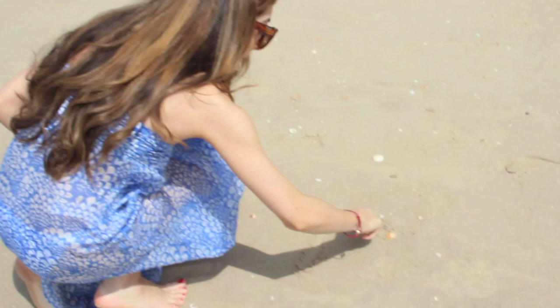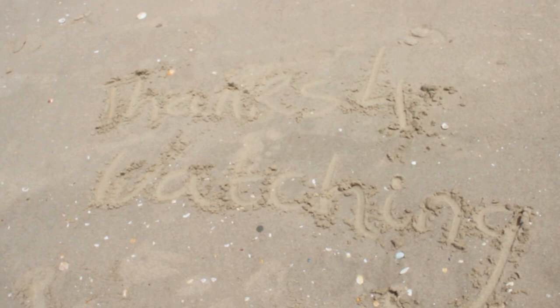So that is my finished beach look. I really hope you guys enjoyed this video — and this is a little message from me to you that I've written in the sand.